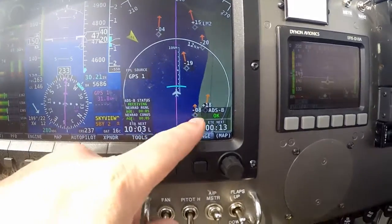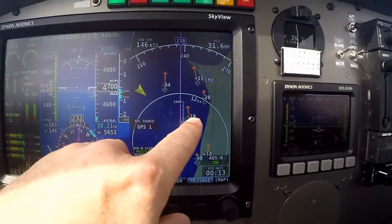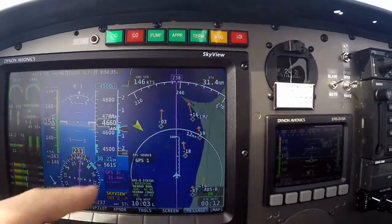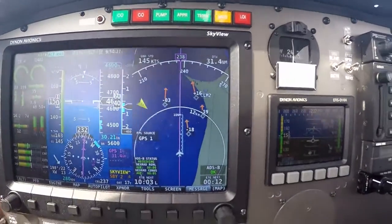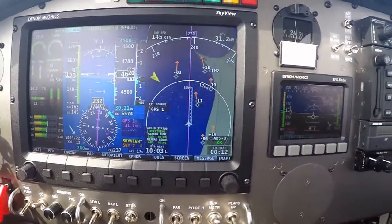We have traffic behind us here, two aircraft. Traffic in front of us: 1,900 feet below us, 400 feet below us, 2,000 feet below us, and 1,500 feet above us. Our ETA is 12 minutes. We'll be joining left downwind runway 1-0.